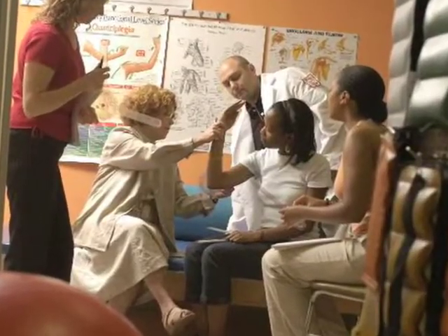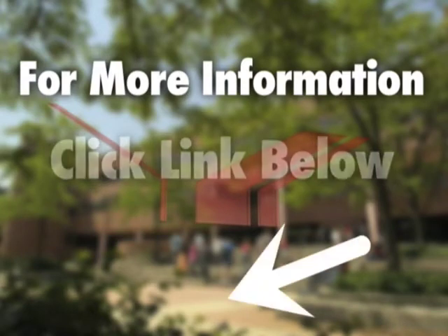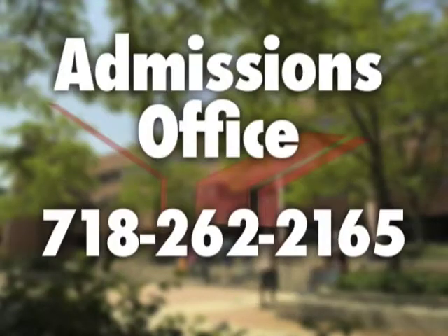Well, that's it. That's our campus, and that is the York College Virtual Tour. I know we've covered a lot of ground, and you saw many exciting and innovative aspects of York. I'm sure you would like more information on one of the programs mentioned in our tour, so just click on the corresponding link below. Or you may contact our admissions office at 262-2165. Bye for now. Hope to see you on campus soon.